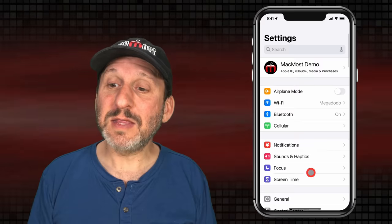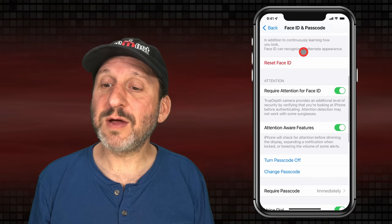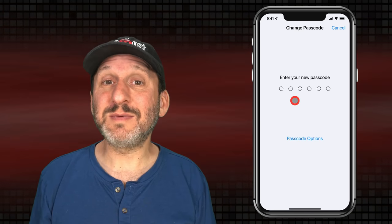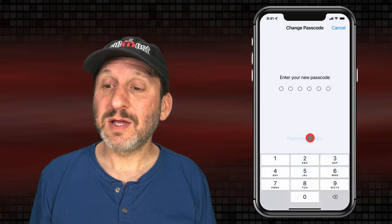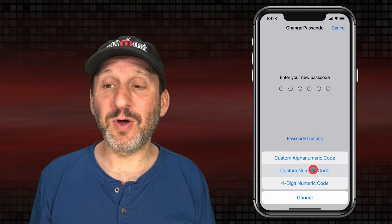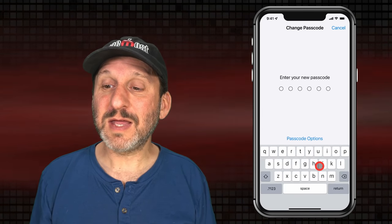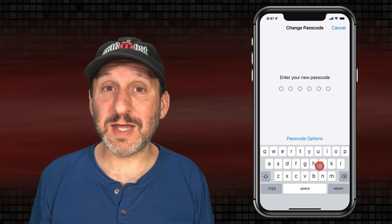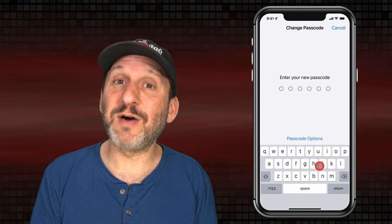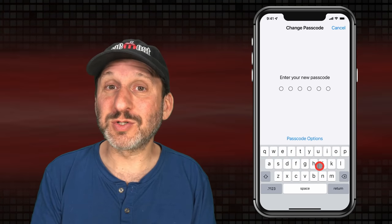If you go into the Settings app and then go down to Face ID and Passcode, you have to authenticate with your passcode. You can change your passcode by entering your old one and then your new one. I've already got it set to six digits but you can do better. Go to Passcode Options — you can choose a four digit numeric code, which you should never do, a custom numeric code longer than four digits, or a custom alphanumeric code. Using this means you can type a real password using the keyboard. It makes it harder to get in each time, but it will be much more secure.